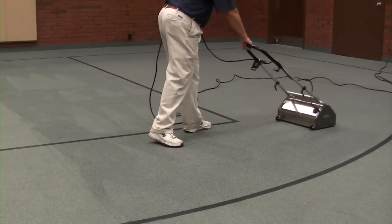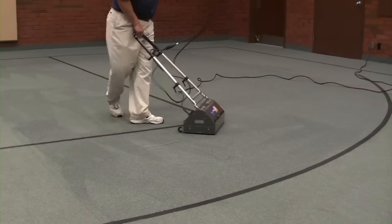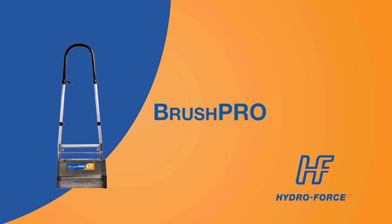The Brush Pro's versatility and ease of use will make it a must-have tool for you and your clients. Our employees became comfortable with it — they won't go to a job now without having the Brush Pro available for them. Let Hydroforce and the Brush Pro help you become an industry leader.